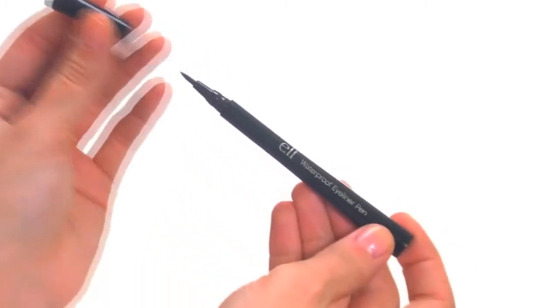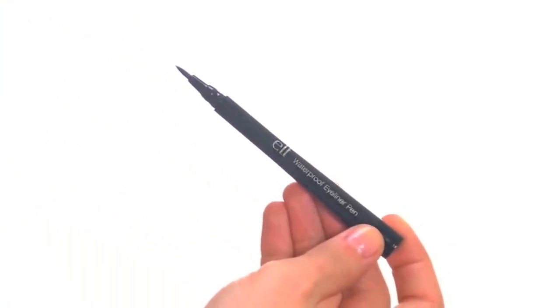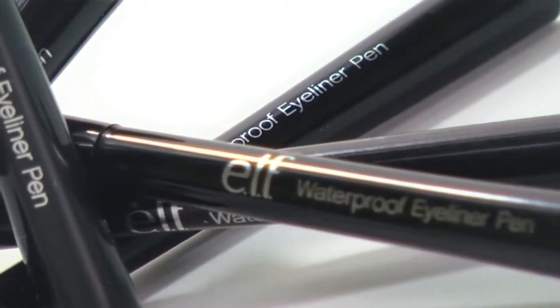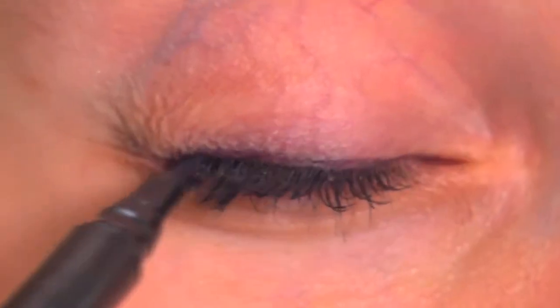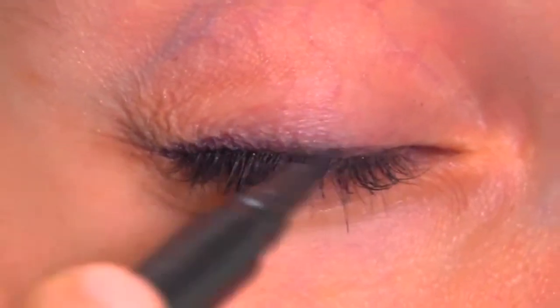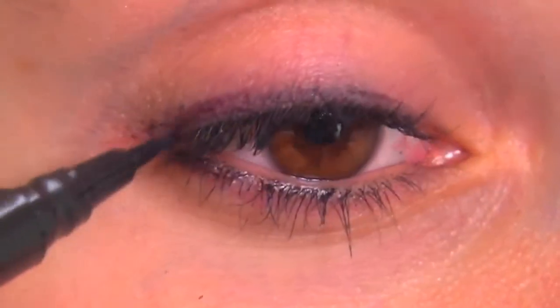Get no smudging with this no-budge eyeliner that creates a fabulous and fresh look of precision that lasts for hours. The smooth pen applicator easily glides on color for very fine to bold lines for effortless beauty.